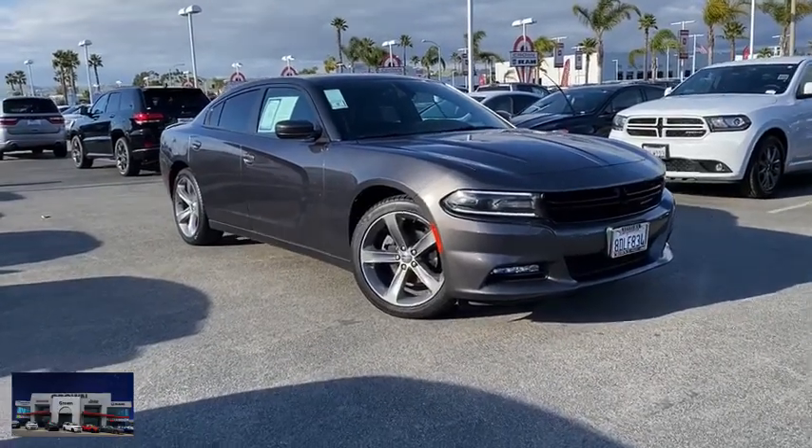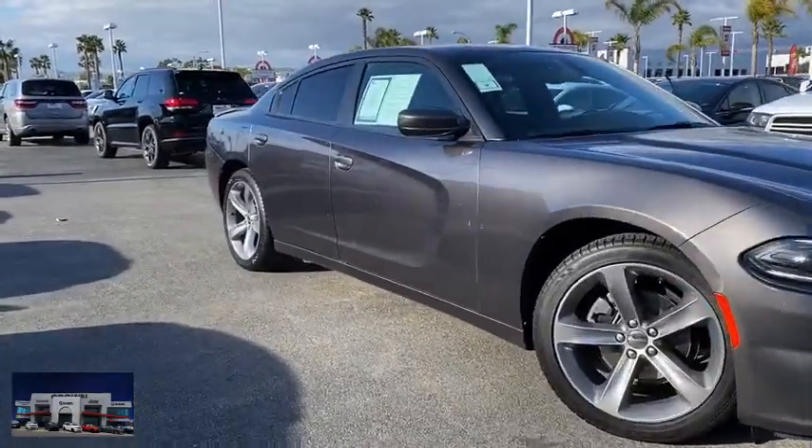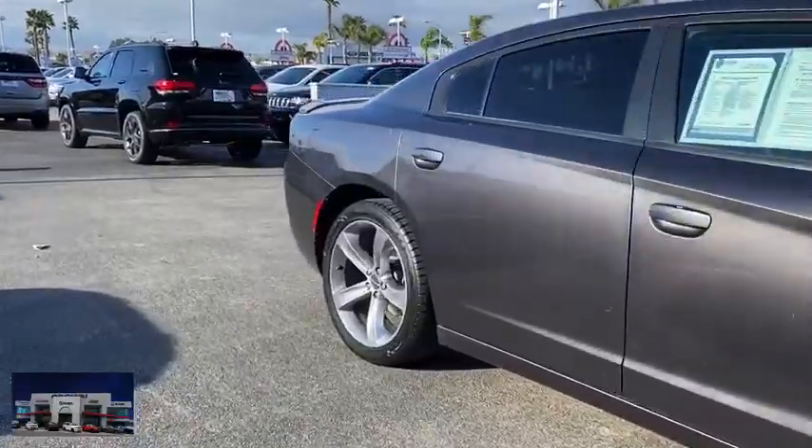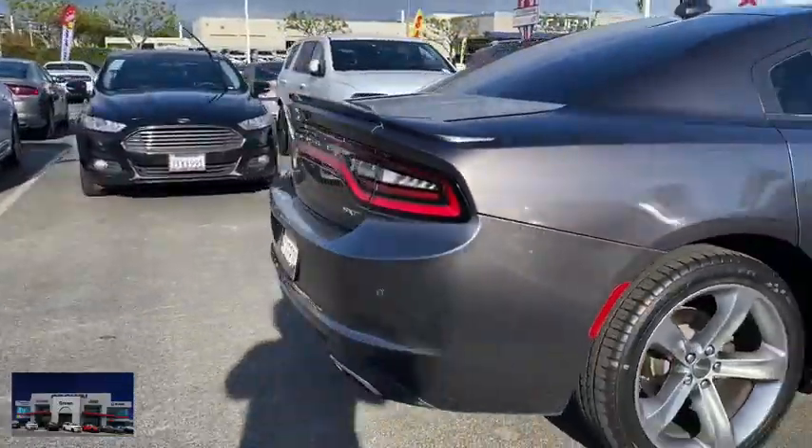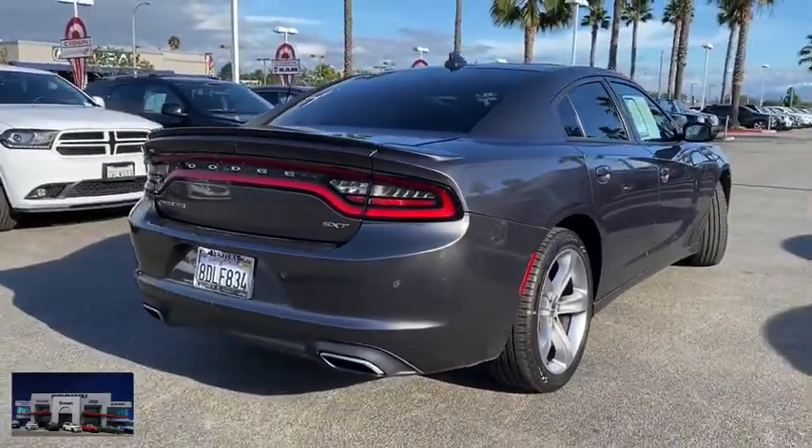Stop by and take a look at the 2015 Dodge Charger. Inject some versatility, comfort, and sophistication into your muscle. The Charger is a powerful sedan that excites at every turn.